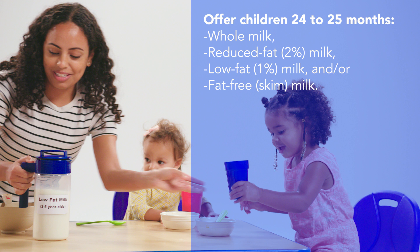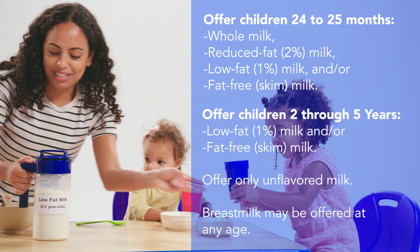You can offer whole milk, reduced fat milk, low-fat milk, or fat-free milk to two-year-olds until they turn 25 months old. Once a child turns 25 months, offer low-fat or fat-free milk.